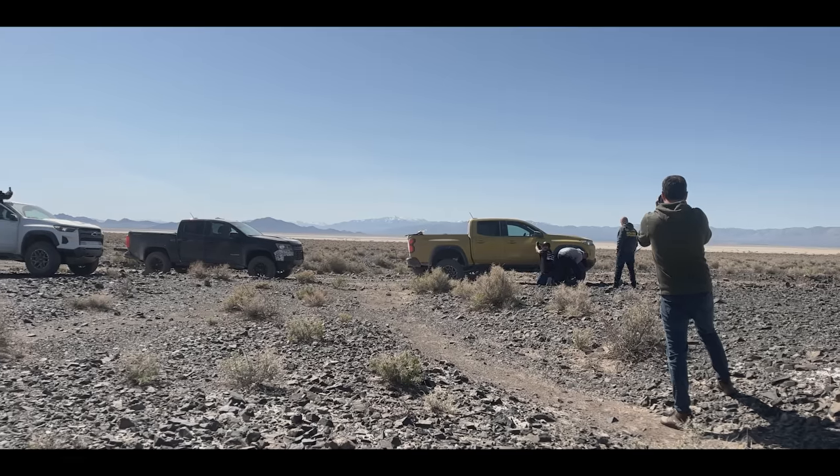We had two flats at once — we hadn't had any tire problems at all, and then we get to this rock garden. We were in a little bit of a hurry to catch up, and I thought I was seeing the sharp rocks, but obviously the sharp ones were seeing me.